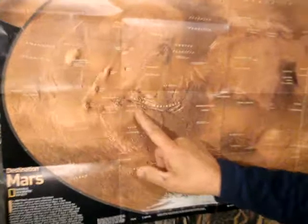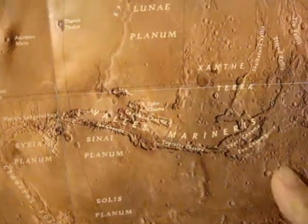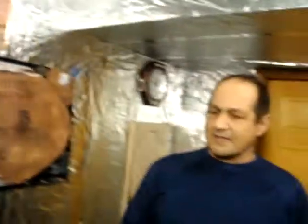And in this area here, it's called Valles Marineris. We're going to show you a video where this particular tunnel is actually on this planet.